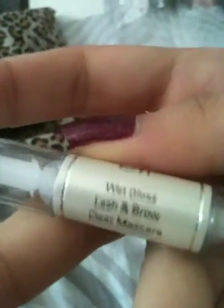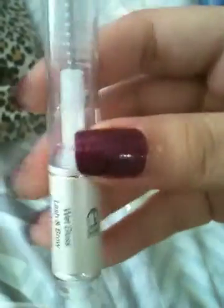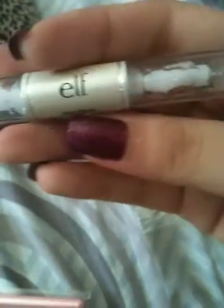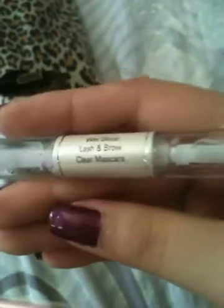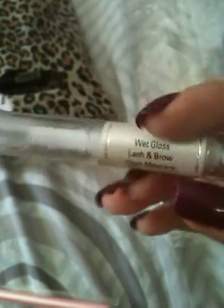Next, I have this Elf Wet Gloss Lash and Brow Clear Mascara. The seller told me that there are lots of good reviews on this product and it's also inexpensive — I've put all the prices in the bottom bar. One side is for eyelash and one side is for eyebrow, but I'm actually going to use both sides for my eyelashes, so there's definitely a lot of product to get through.